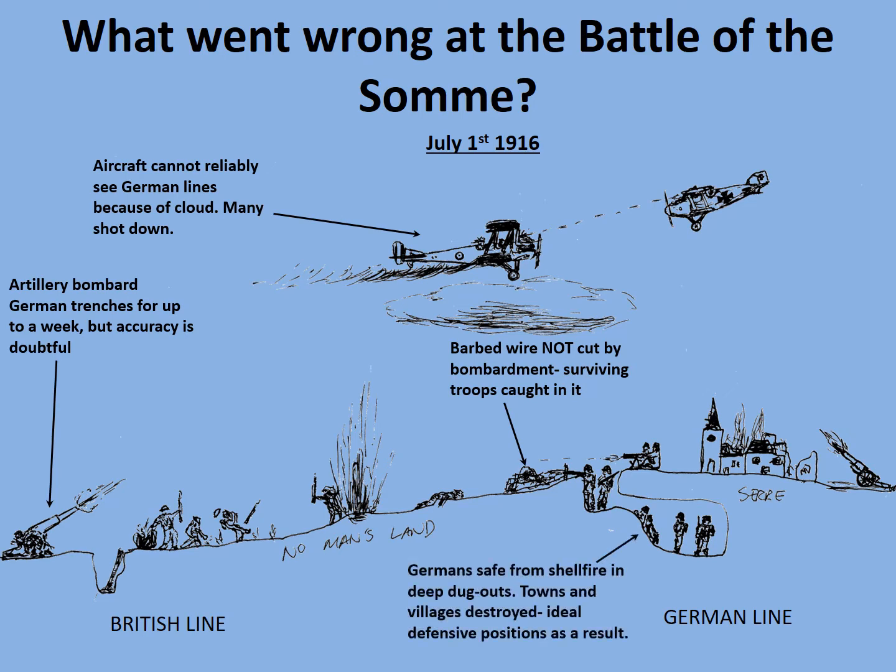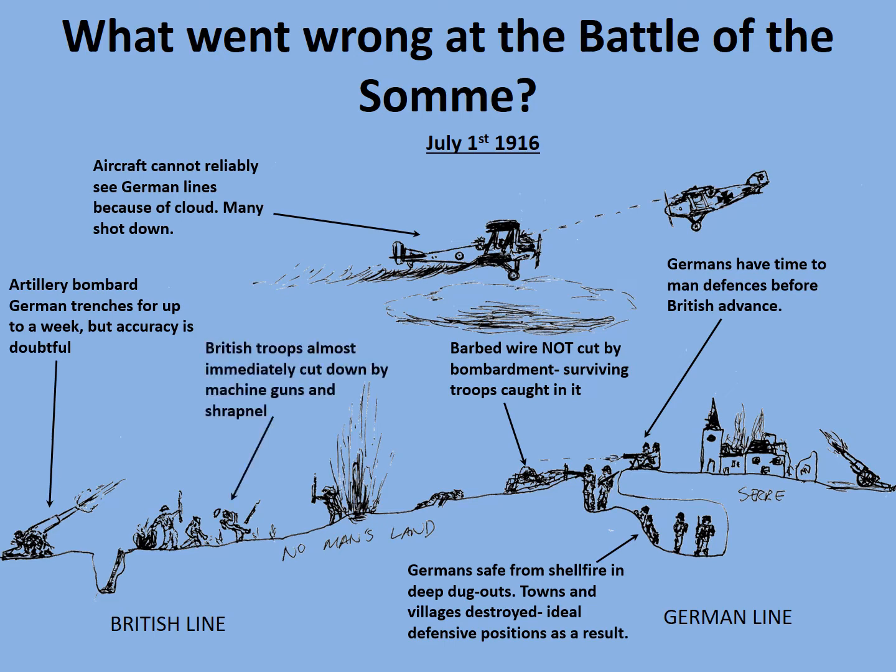The British also underestimated the strength of German defences and just how well defended the German soldiers were in their dugouts. Also the lifting of the artillery barrage gave warning to the Germans so that they were able to man their defences before the British advanced, resulting in them being cut down by machine guns and shrapnel. Remember, on the first day of the Battle of the Somme on the 1st of July 1916, 19,240 British and Empire soldiers were killed.